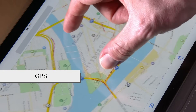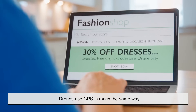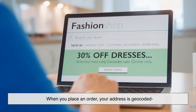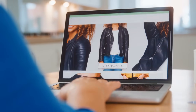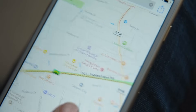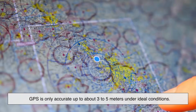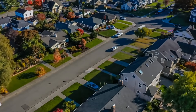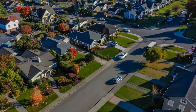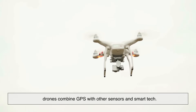Most of us are familiar with GPS — it's what helps your phone navigate or lets you track your pizza delivery in real time. Drones use GPS in much the same way. When you place an order, your address is geocoded, basically translated into latitude and longitude coordinates. GPS gets the drone to your general location, but here's the catch: GPS is only accurate up to about three to five meters under ideal conditions. That margin could mean the difference between landing in your driveway or your neighbor's koi pond. To fine-tune their accuracy, drones combine GPS with other sensors and smart tech.